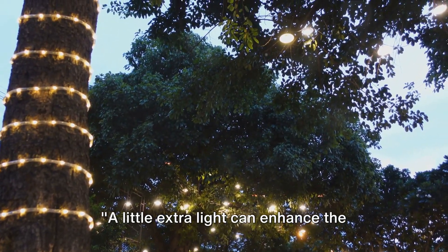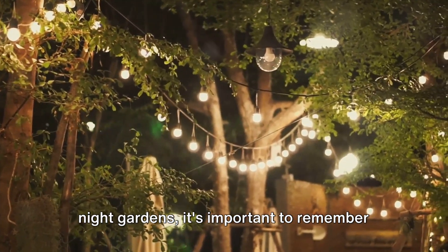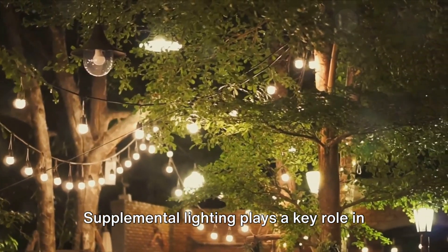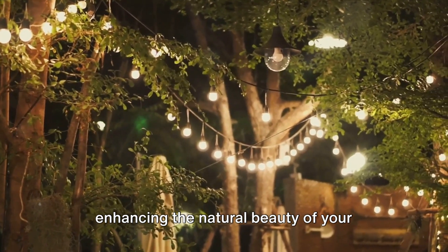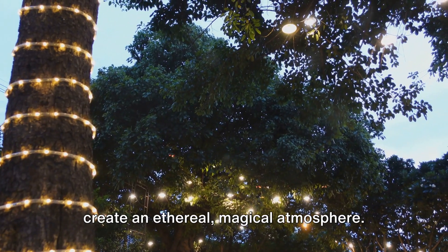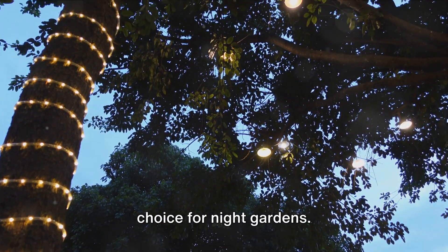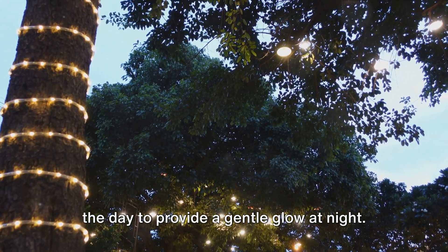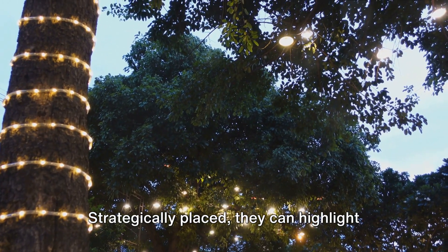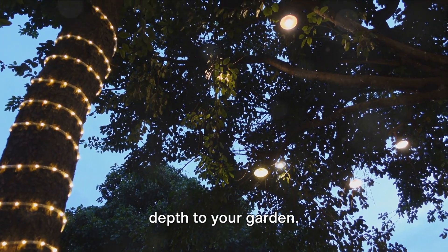A little extra light can enhance the natural glow of your garden. As we venture further into the world of night gardens, it's important to remember that the moon isn't the only source of illumination. Supplemental lighting plays a key role in enhancing the natural beauty of your garden, and when used effectively it can create an ethereal, magical atmosphere. Solar-powered lights are an excellent choice — they harness the power of the sun during the day to provide a gentle glow at night, and strategically placed, they can highlight unique plant features, casting enchanting shadows and adding depth.